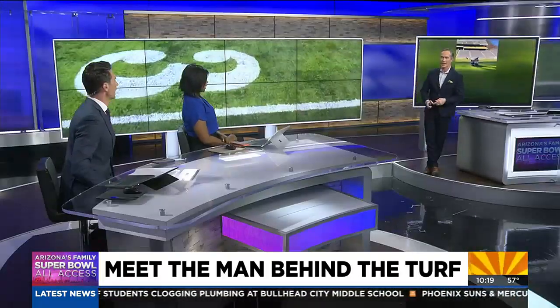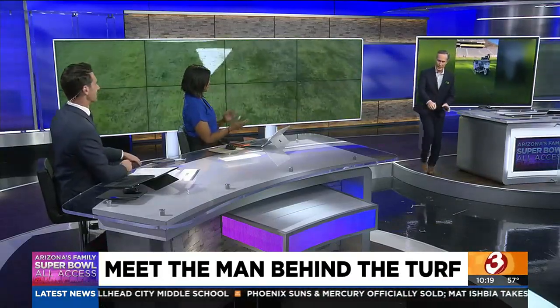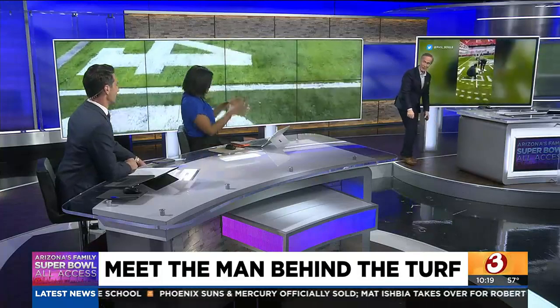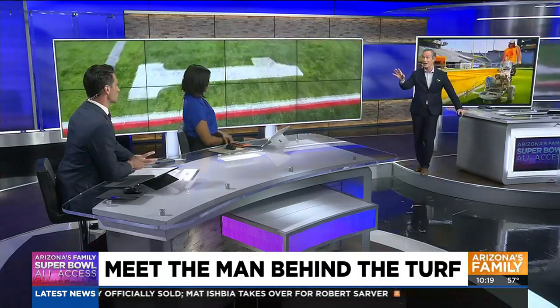I can't get over the talent this guy has. And without a stencil — how do you do that freehand? And backwards. Yes, and backwards. And it's big. How do you even get the vantage point? It's a lot of math.